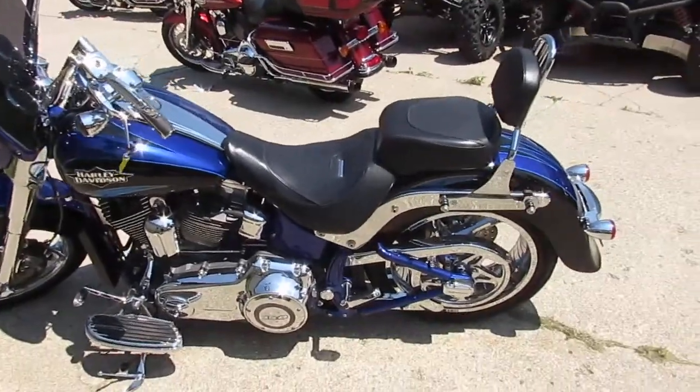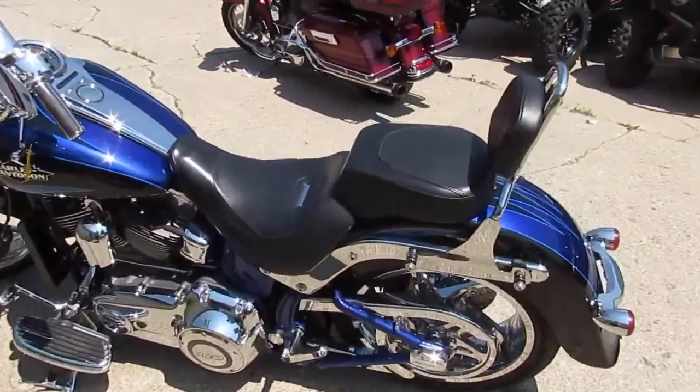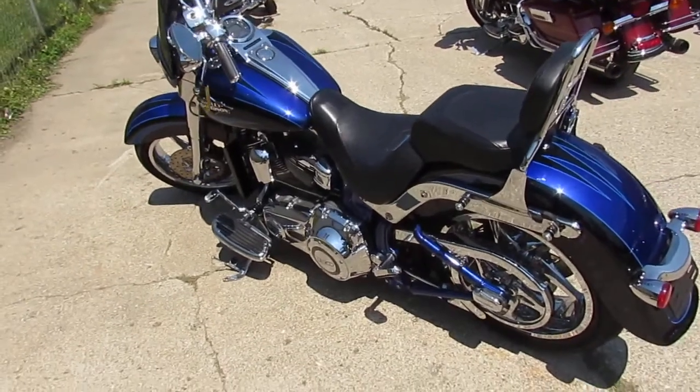It has a 110 cubic inch engine — these things run strong with that 110 in it. This thing's just like new. You guys can turn heads on this unique, hard-to-find CVO Fat Boy. We've got this thing priced well under book at fifteen thousand nine hundred dollars.